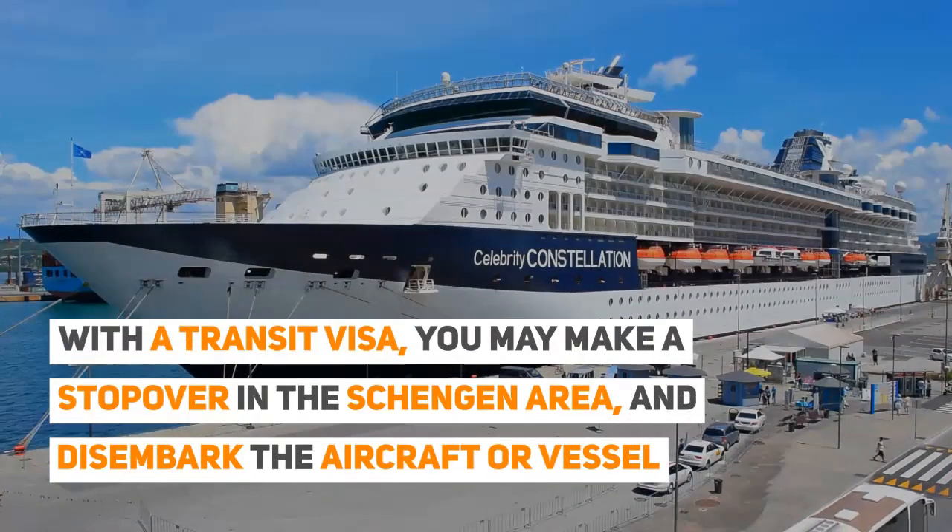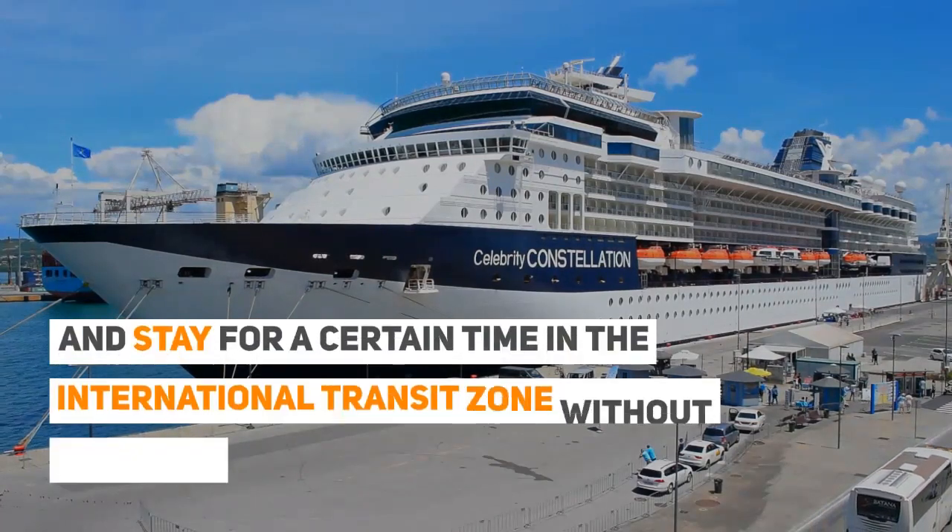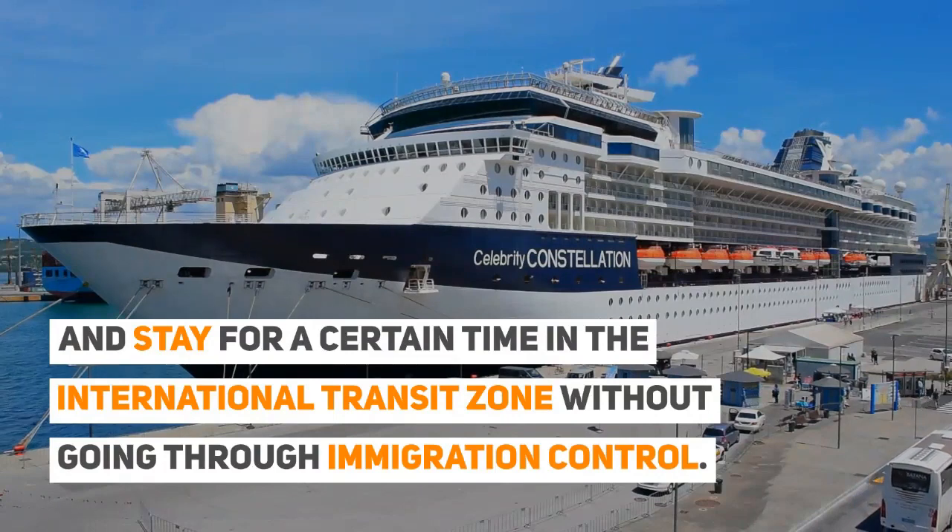With a transit visa, you may make a stopover in the Schengen area and disembark the aircraft or vessel, and stay for a certain time in the international transit zone, without going through immigration control.